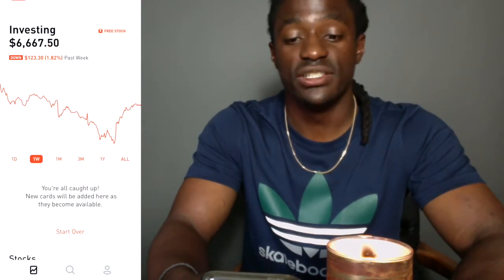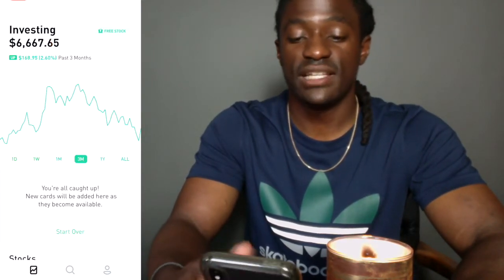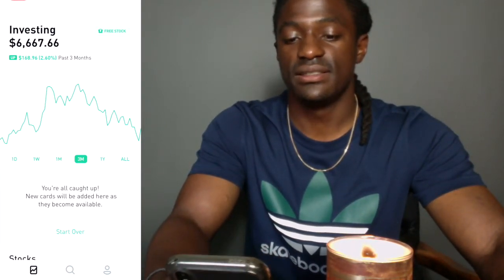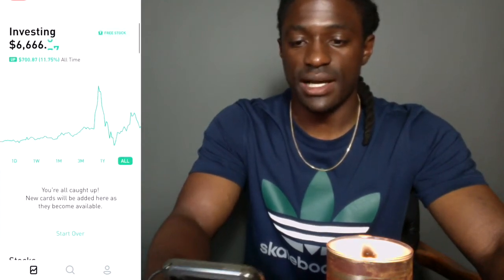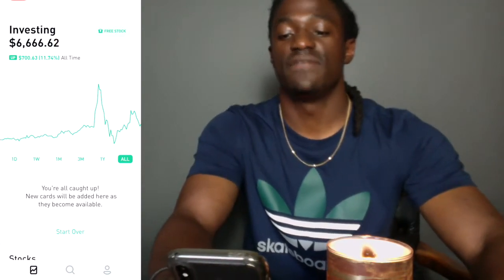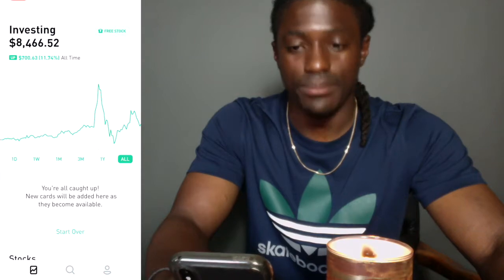Today I am up $191.95, so around 2.9%. The last week I am down $1,123. The last month — the month of May — I'm down $326. Over the last three months I am still up $168.96. It hasn't been a year yet but I'm still up 2.2%. All time I'm up 11%, at 11.75%.